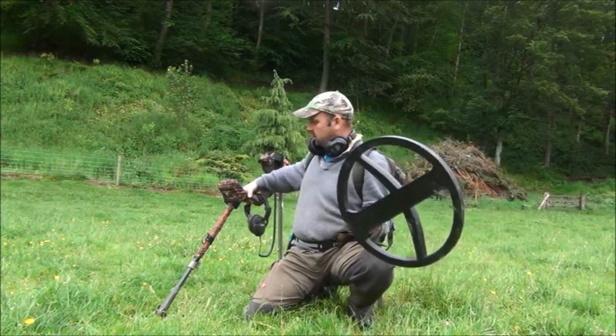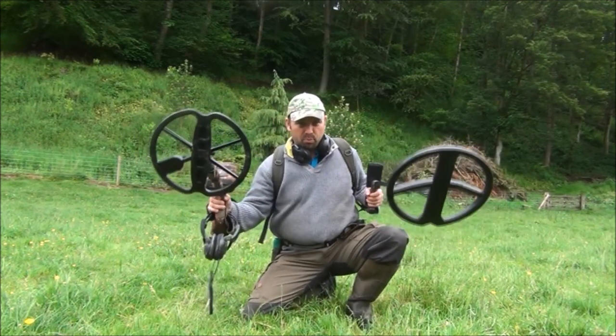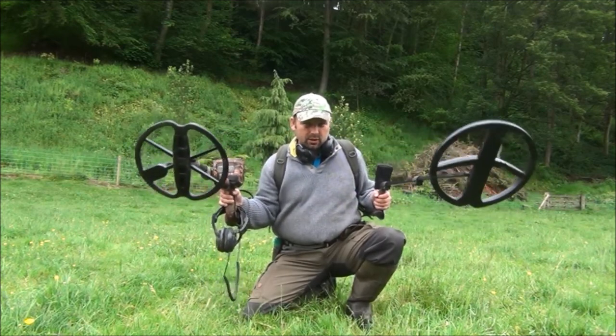XP Deus, Minelab E-Track. They've both got the same size coils on, so they're both running on 11-inch coils.